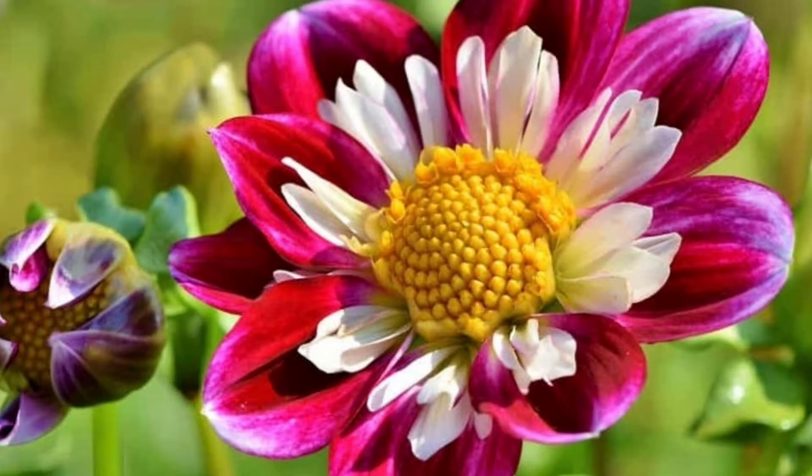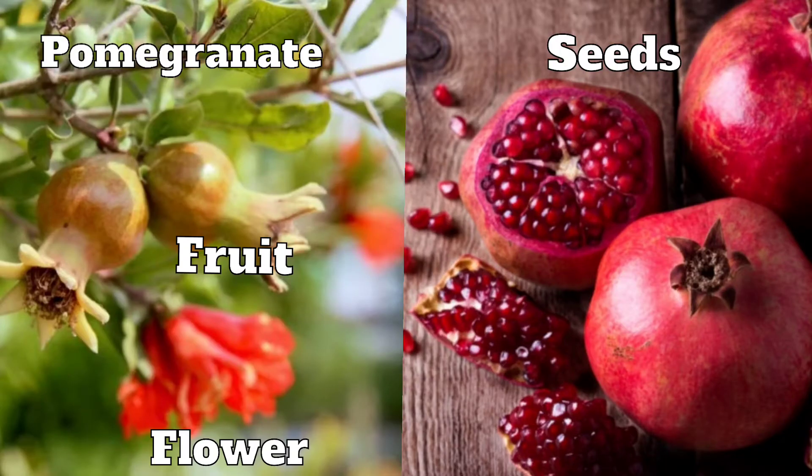Flower is the most colourful and beautiful part of a plant. Flowers are a very important part of the plant, as flowers make fruits and fruits in turn bear seeds. You can see pomegranate flowers, fruits and seeds here. Seeds grow into new plants.